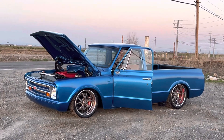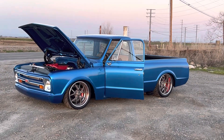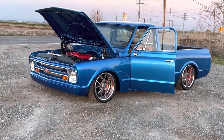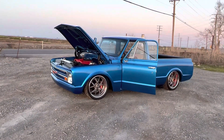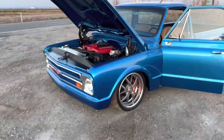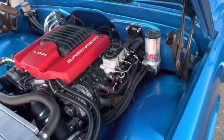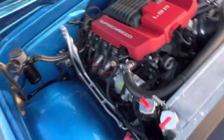Check out this 1968 supercharged resto mod C10. This is my best truck yet. I don't do trucks too much, but this one here is badass — LSA supercharged, hydro boost, super clean firewall swap.